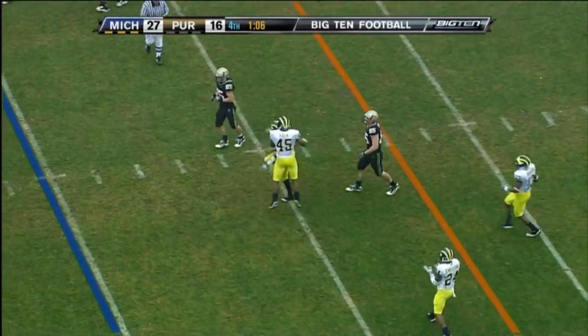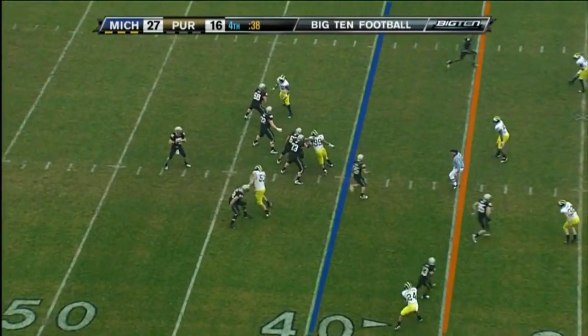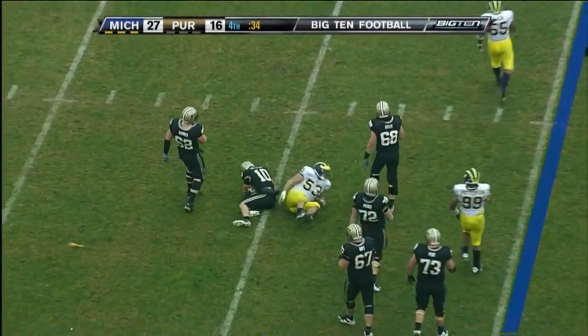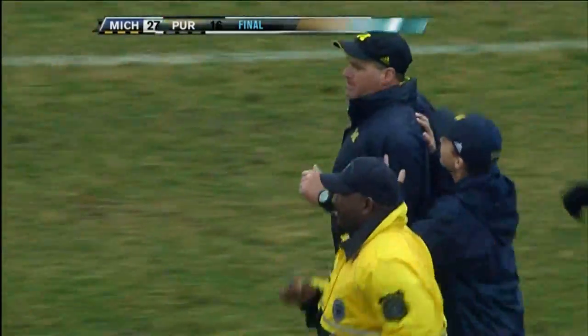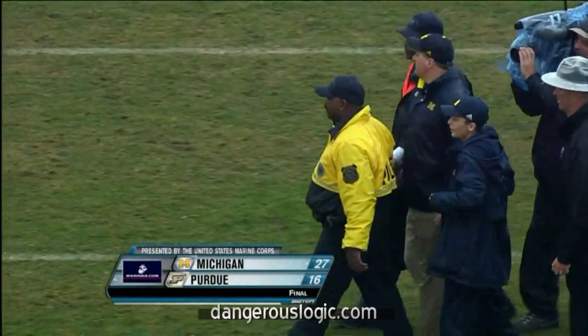Almost a pick by Courtney Avery. Robinson just tries to get it away — and I think it's going to be intentional grounding. Michigan does not allow a touchdown against them defensively, and for the first time Rich Rodriguez has a...